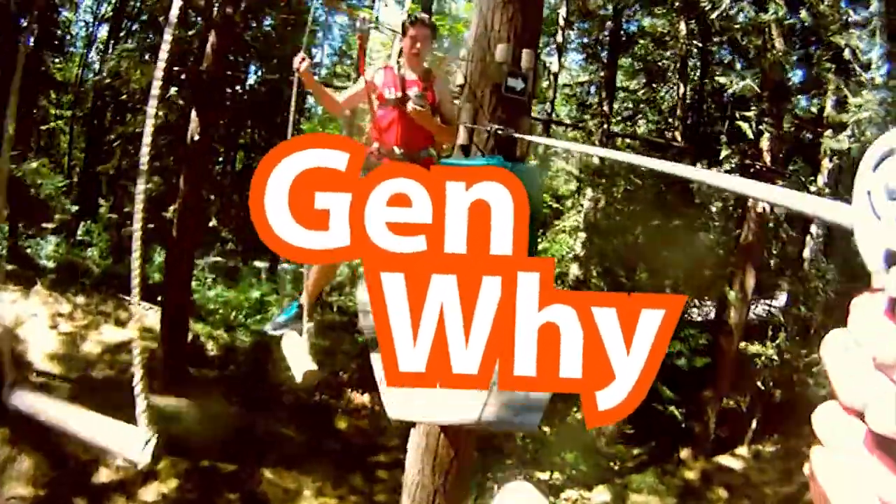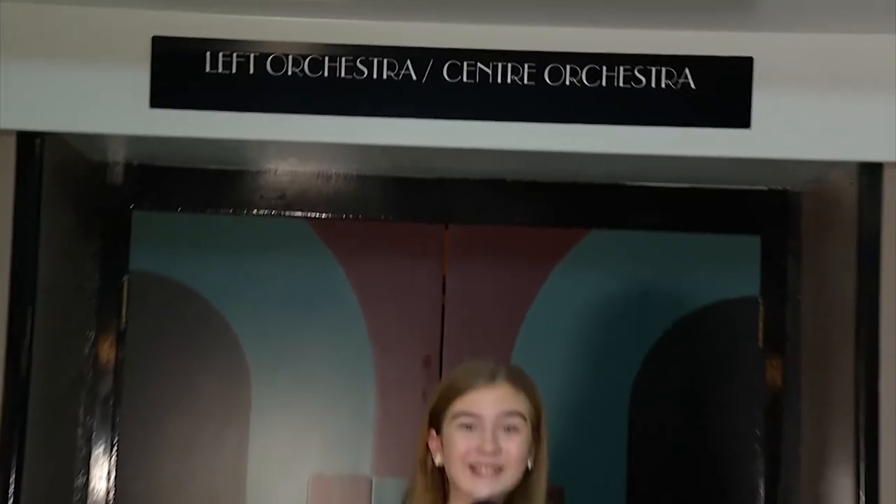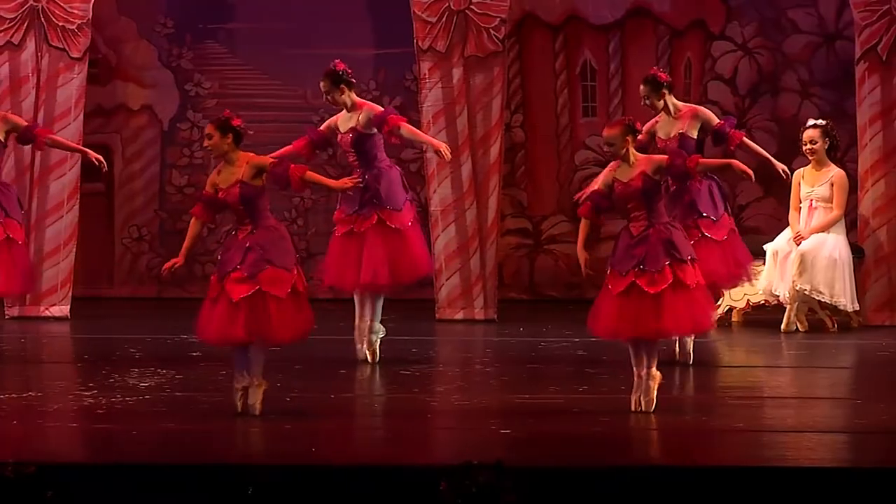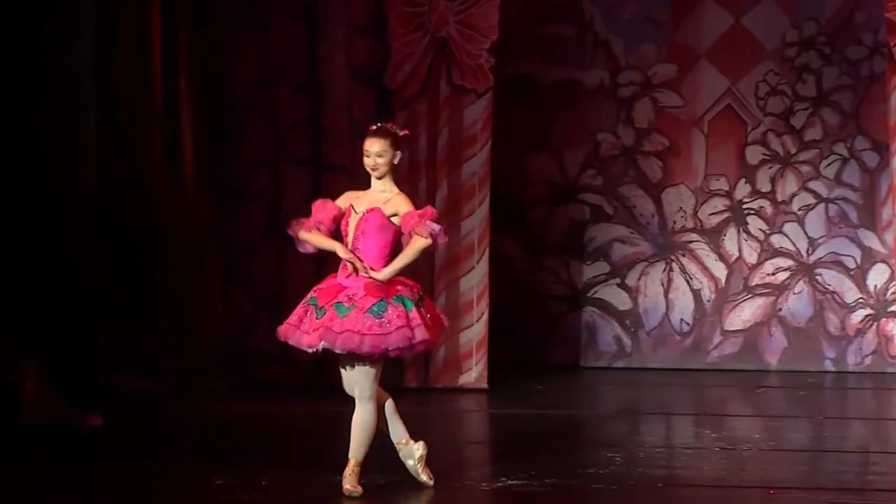Welcome back to Gen Y. The Nutcracker is definitely a winter favourite, and we're here for a behind-the-scenes look at Royal City Youth Ballet's spectacular production. I really love the magic of the whole ballet — the fact that the audience gets so involved with it, and there's just so much to it that makes the show come to life on stage.